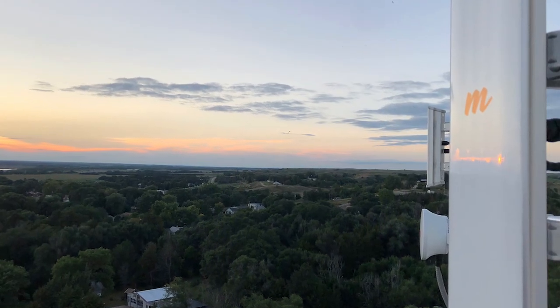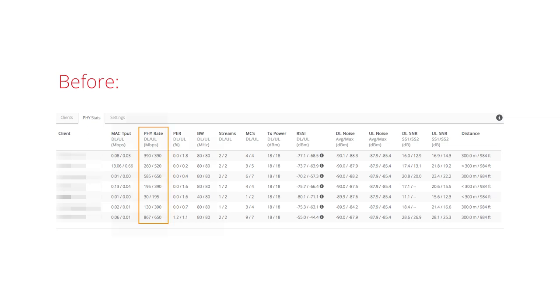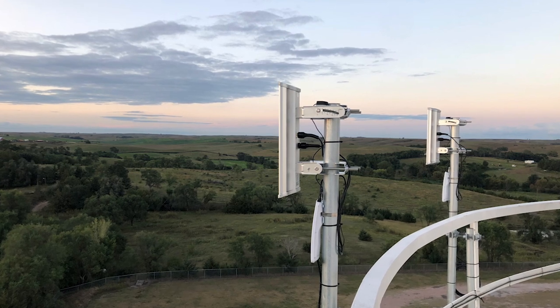After we replaced the horns with the N5 45, we were seeing around MCS 8, MCS 9. Download speeds on some clients actually improved greatly, around 60 to 90 percent. We had a couple of customers that were shooting through trees, and the extra gain helped them get over that hump.